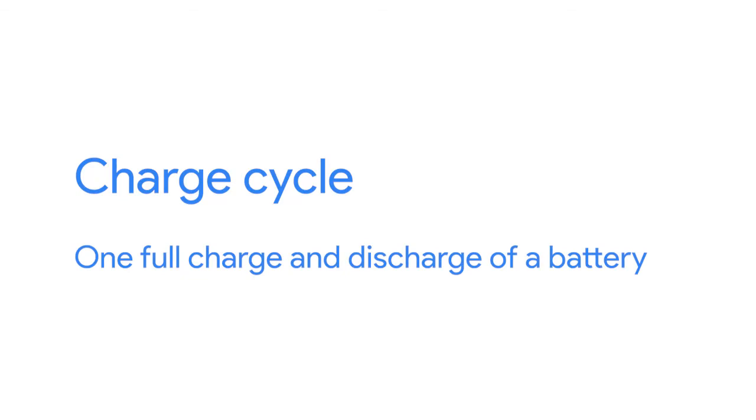Rechargeable batteries have a limited lifespan, which is measured in charge cycles. A charge cycle is one full charge and discharge of a battery. When a battery is reaching the end of its lifespan, it may take longer to charge and might not hold as much charge as when it was new. For some devices, you can compare the current cycle count of your battery with the rated cycle count of that battery type to see how much more life to expect out of it.